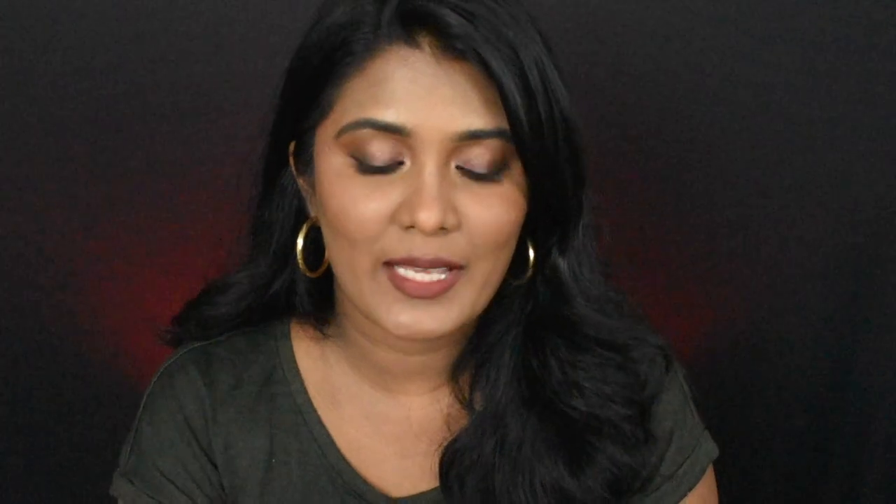Last but not the least, this shade is from the brand Purple — the Purple Playtime Soft Matte Lip Cream in the shade Blind Makeover Time. This is how the shade looks like. Here is the hand swatch, and on lips, this is how the shade looks.